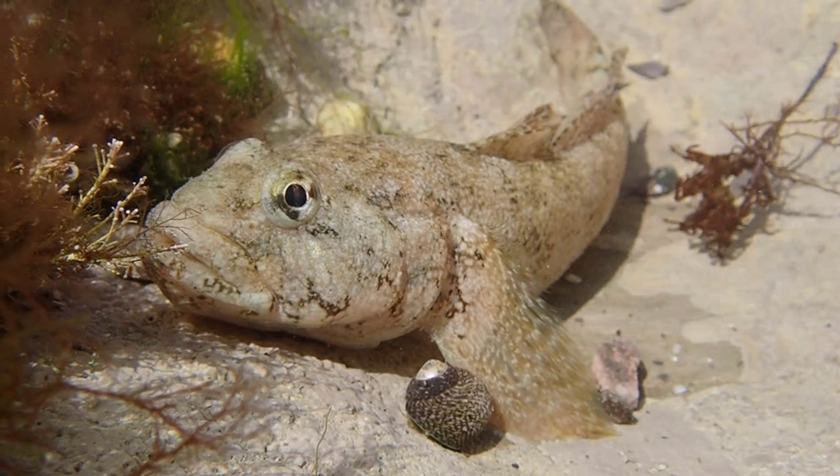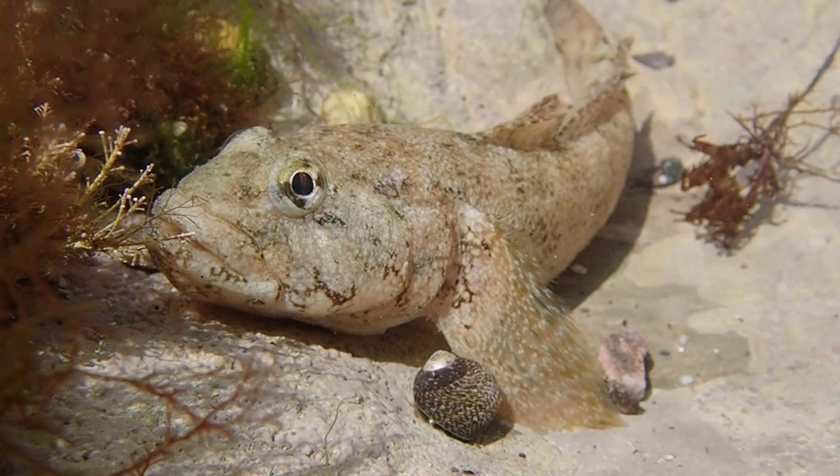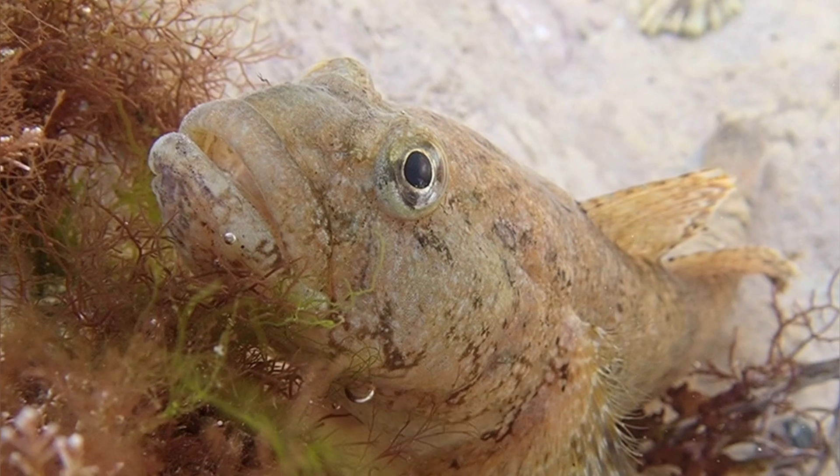It is identified by its large head, chunky body, and a salt-and-pepper coloration. They are also able to change their coloration, depending on their mood and the surrounding area.